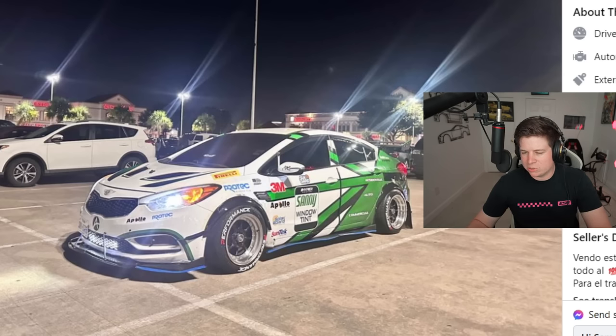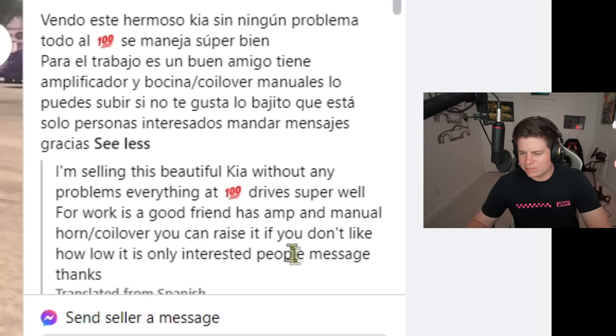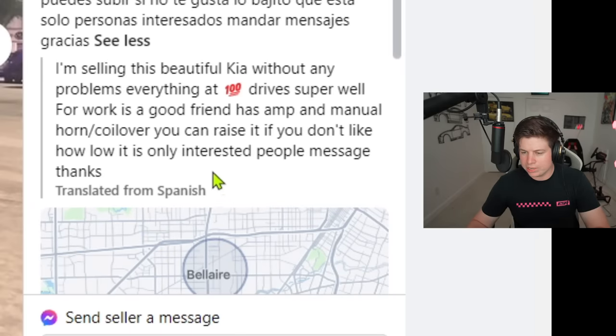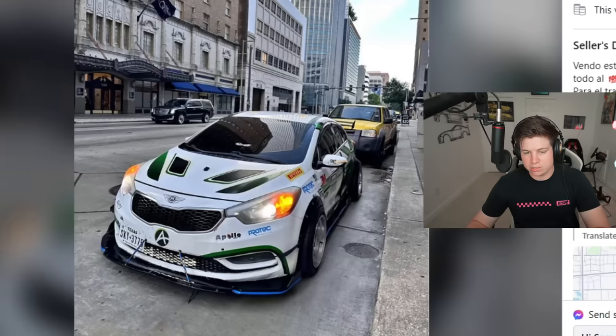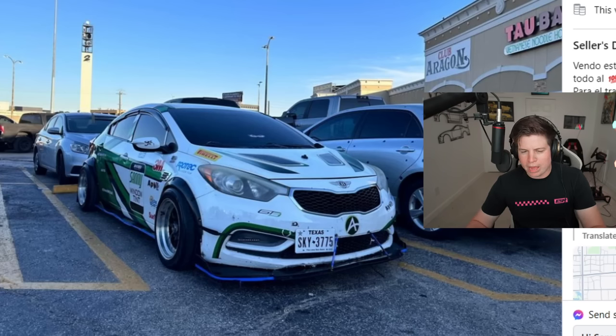Reading the listing in Spanish: 'I am selling this beautiful Kia without any problems, everything 100%, drives super well. Good for work. Has an amp and manual horn coil. You can raise it if you don't like how low it is.' Oh my god — he's serious. He genuinely thinks this is some hot shit.